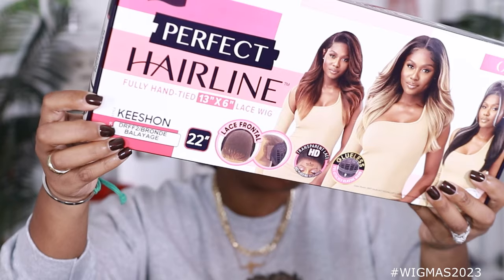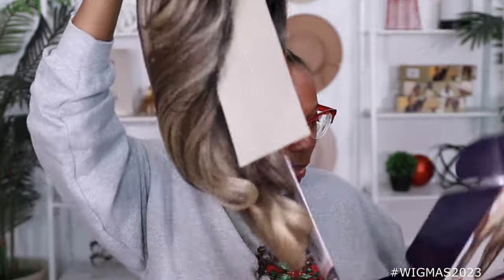Today's wig comes from Outre. It is the brand new unit by the name of Keyshawn. I got her in the color DRFF2 Blonde. Why does it say 'Brond'? Did they spell that wrong? It says brond on there too — what the heck? Is it like a brown-blonde mix? I don't know, but we got the wig right here.